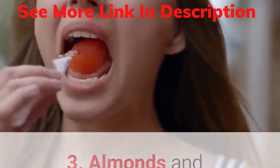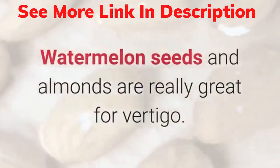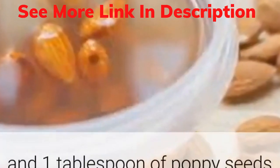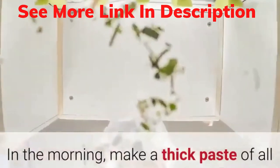3. Almonds and Watermelon Seeds. Watermelon seeds and almonds are really great for vertigo. Soak together 8 almonds, 8 watermelon seeds, 2 tablespoons of wheat grain and 1 tablespoon of poppy seeds in water for the whole night. In the morning, make a thick paste of all the ingredients.